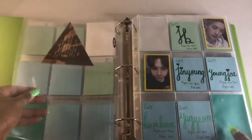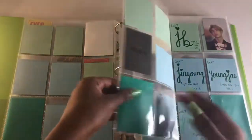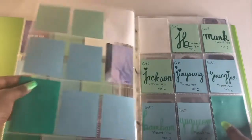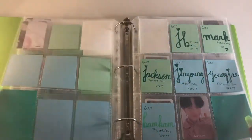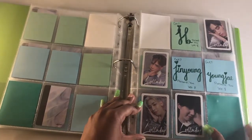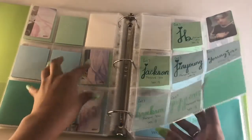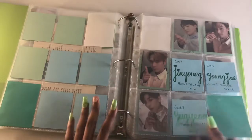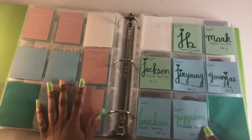I posted a lot of cards on my Instagram today — link in the description. Some cards my sister had and gifted to me, some I already had because I used to collect Mark and Jackson things, and I recently traded for a whole bunch of new Got7 stuff. I feel like the lullaby set will be the first set I complete, so if anyone has JB, Jinyoung, or Youngjae, please DM me.